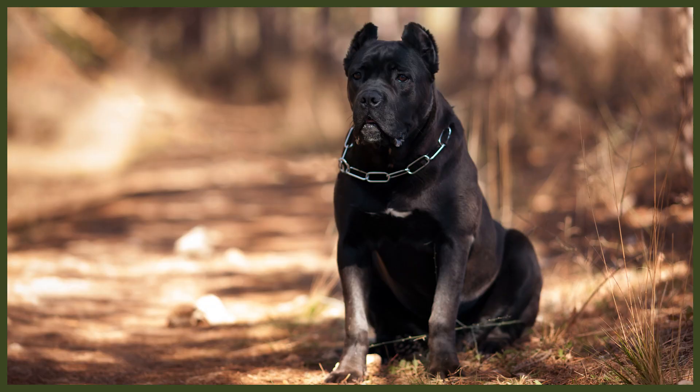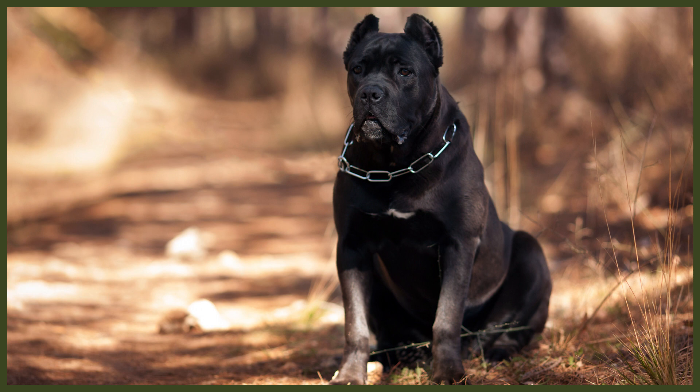The Cane Corso, for a mastiff, is on a higher energy level than, say, a Bull Mastiff or English Mastiff, but not as extreme as a Rhodesian Ridgeback. For a Cane Corso, a good hour of exercise every day is absolutely important, and a lot of mental stimulation is also extremely beneficial to keep them calm, relaxed, and with good manners in the household.